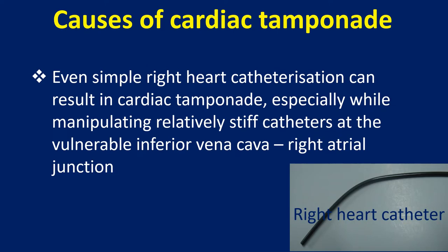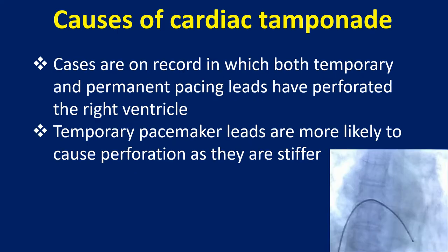Even simple right heart catheterization can result in cardiac tamponade, especially when manipulating relatively stiff catheters at the vulnerable inferior vena cava–right atrial junction. Cases are on record in which both temporary and permanent pacing leads have perforated the right ventricle. Temporary pacemaker leads are more likely to cause perforation as they are stiffer.